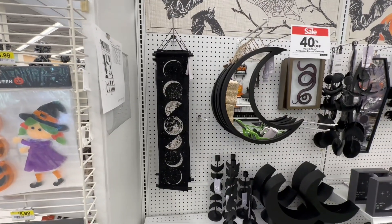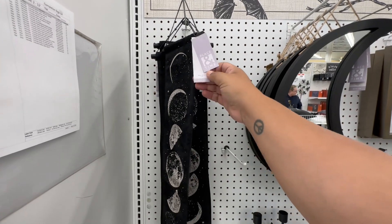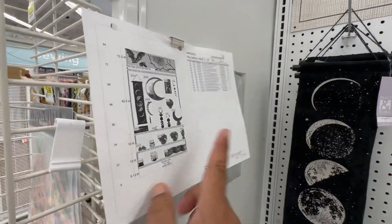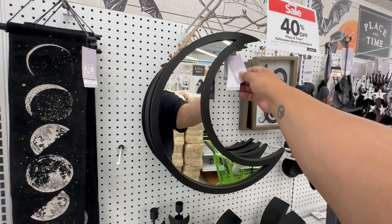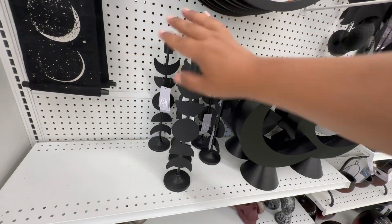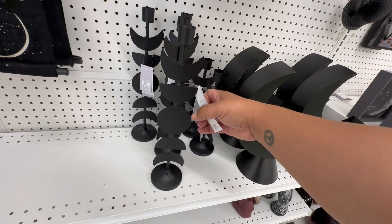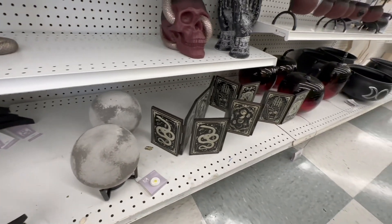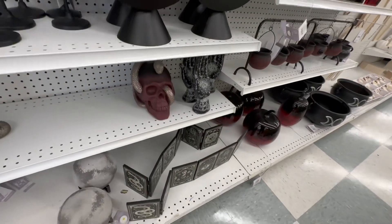This moon phase piece is really nice — I feel like it could be out for the entire year, not just Halloween. It's $34.99 with 40% off and features the various moon phases. This one I love — it's $60 with 40% off but it really could be year-round decor. There's a whole theme with the moon phases. This one is $24.99 and it lights up. They also have a little tarot card piece — Dollar Tree had something similar before.